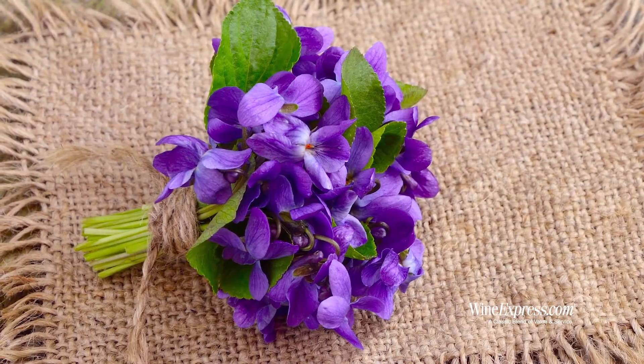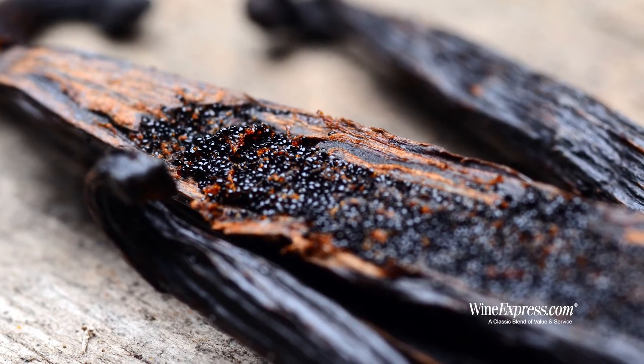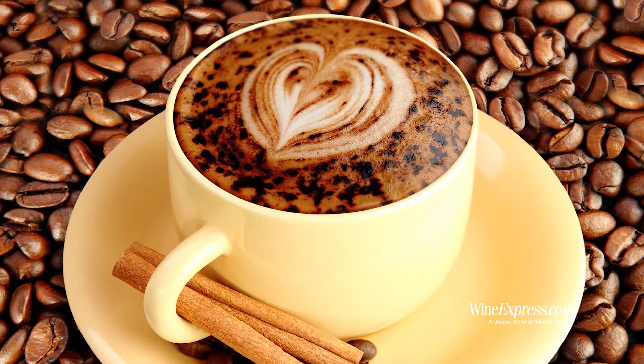I'm getting a really big hit of violets and cassis, a little undertone of vanilla, and maybe like mocha, chocolate, coffee. Great nose on this — let's try it.